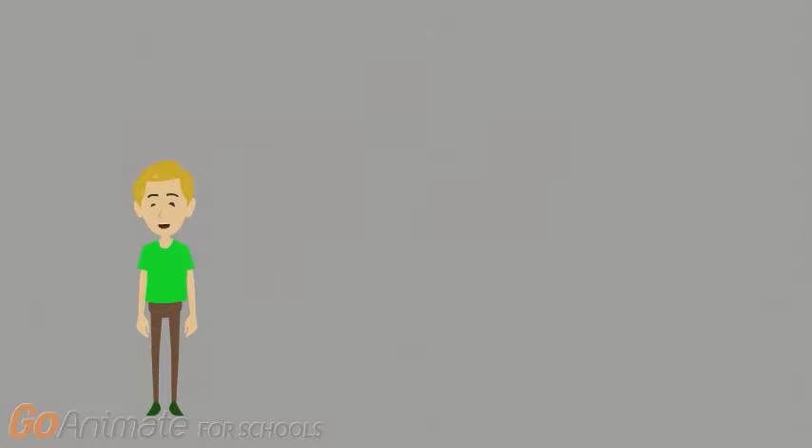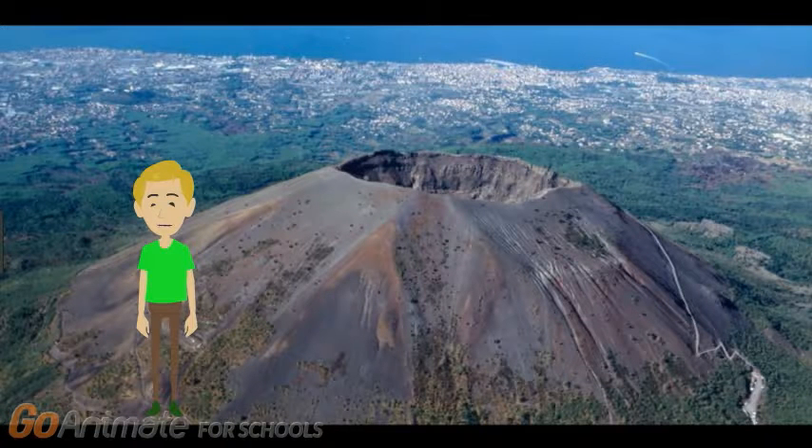Today we will learn about volcanoes. This is Mount Vesuvius. Mount Vesuvius is a volcano that erupted near the Roman city of Pompeii.